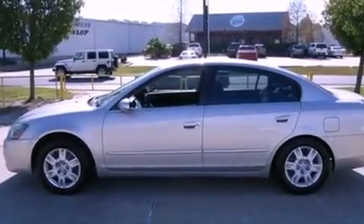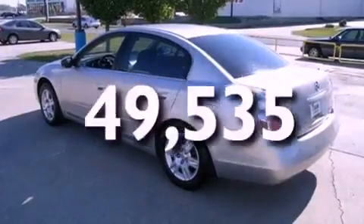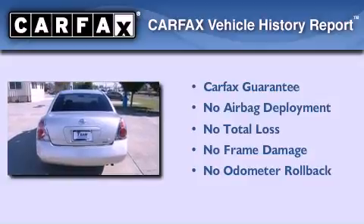Additional features include tinted glass and a passenger side airbag, and this vehicle has fewer than 50,000 miles on the odometer. Not to mention that this sedan qualifies for the Carfax buyback guarantee.